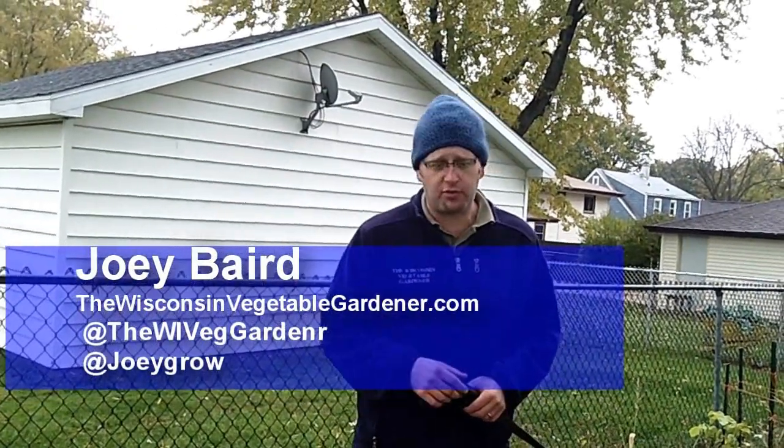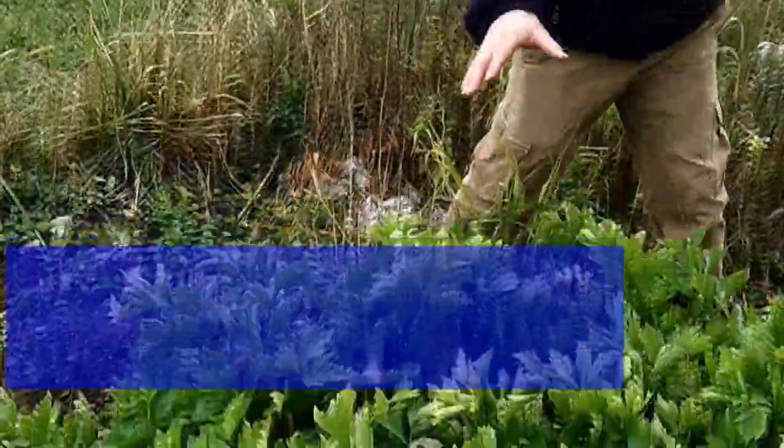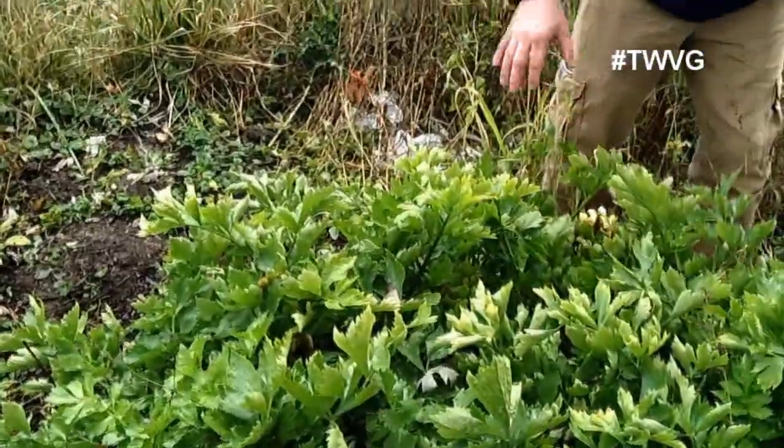Welcome to the Wisconsin Vegetable Gardener. I'm Joey Baird. We are in the back side of the large garden and we're going to harvest celery. We've had a phenomenal crop here of Utah tall celery.